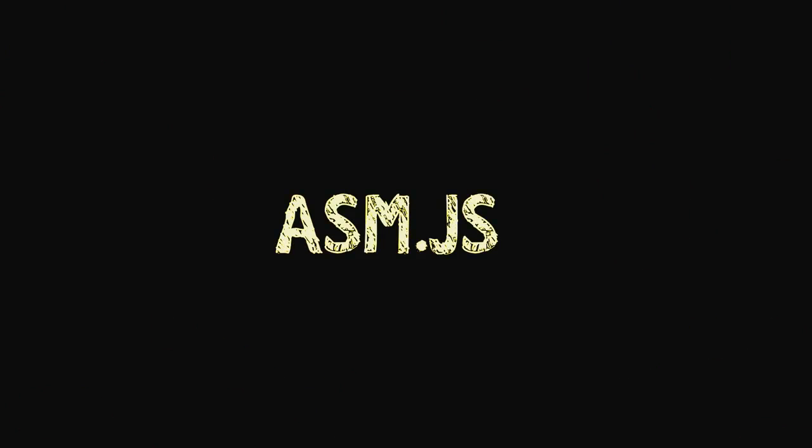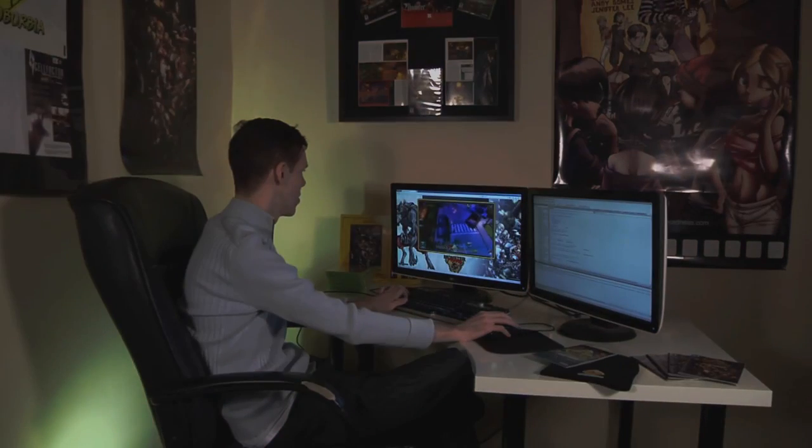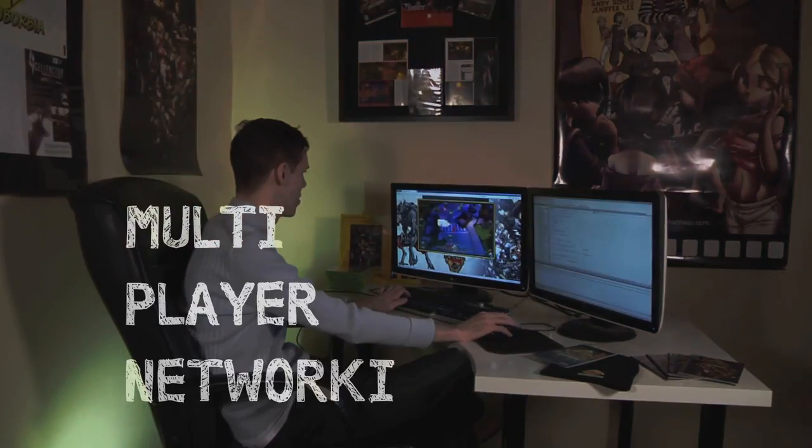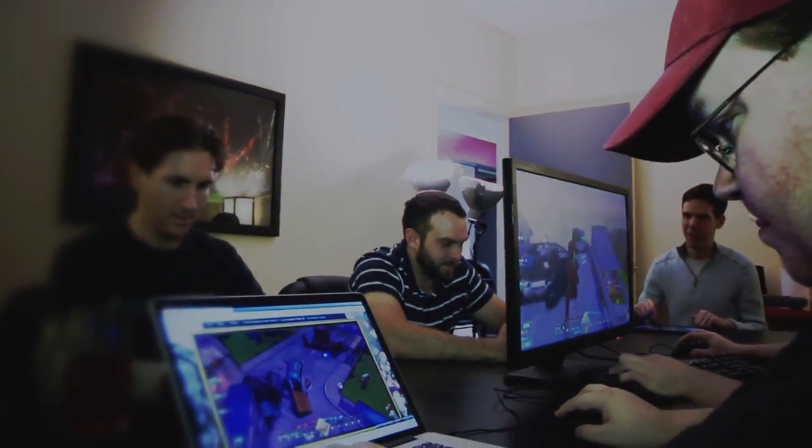What ASM.js is, is a special version of JavaScript that allows us to compile our game into a highly optimized form of JavaScript. You can do some really complex high-end games with it, like full 3D graphics and physics and multiplayer networking and advanced animation and shaders. And so really what it lets us do with Monster Madness is have the same game that you're playing on your PC or your mobile device also in your web browser, and have all those versions play together simultaneously using our online service called Playverse.